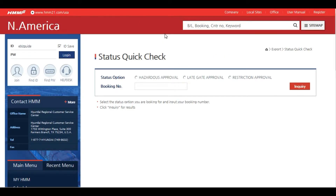Using this feature you can check the current status of hazardous approval, late gate approval, or restricted booking approval. To use, simply check the button next to the status you want to view and enter in your booking number. Click Inquiry. Results are then shown below.